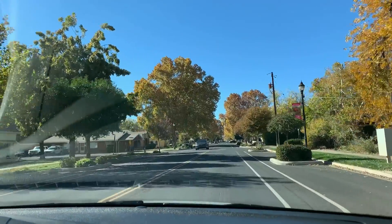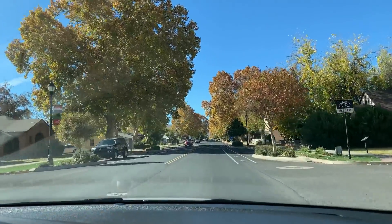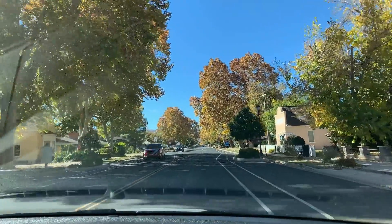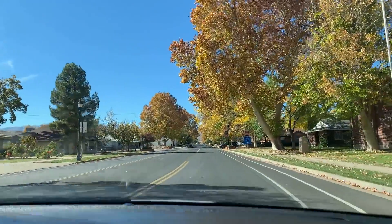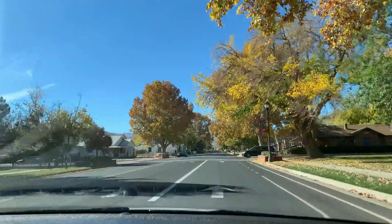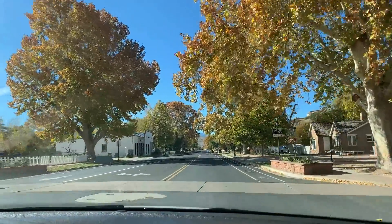We're still in the St. George area for the Color Country Model Railroad Club's open house, which is always fun to come to. It's always a joy — this is just such a fun part of the world to visit, and the more wintry it becomes up north, the better it is to get down here.